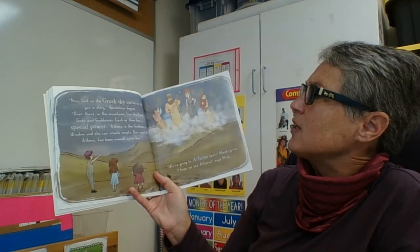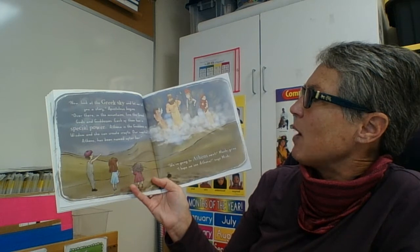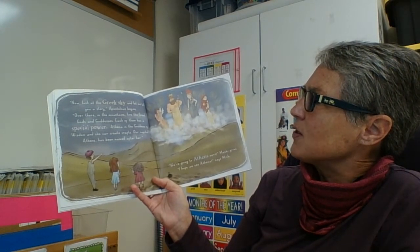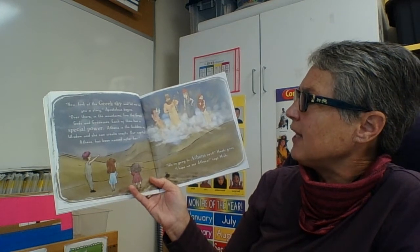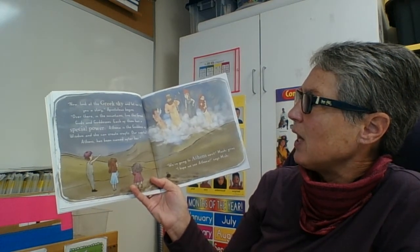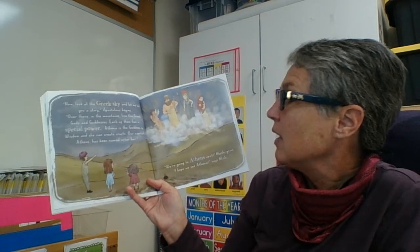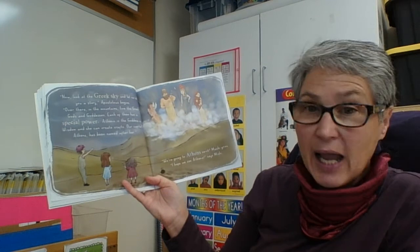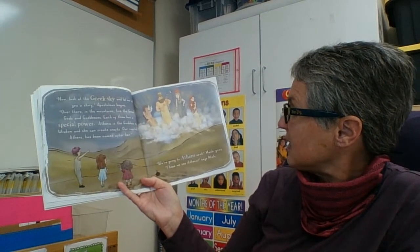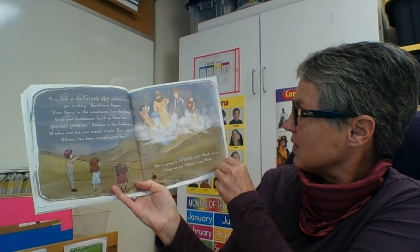"Now look at the Greek sky and let me tell you a story. Over there in the mountains live the Greek gods and goddesses. Each one of them has a special power. Athena is the goddess of wisdom and she can create crafts. Our capital, Athens, has been named after her." "Hey, we're going to Athens next!" Mishy grins. "I hope we see Athena," says Meshy.